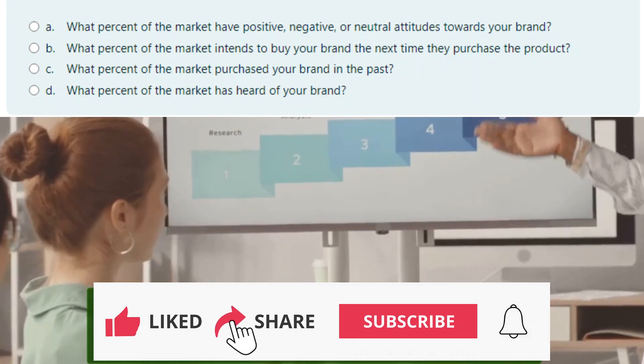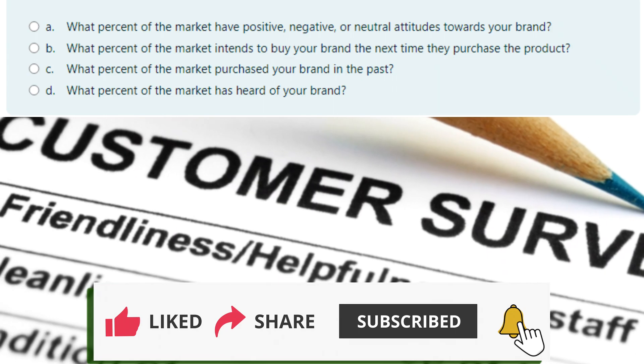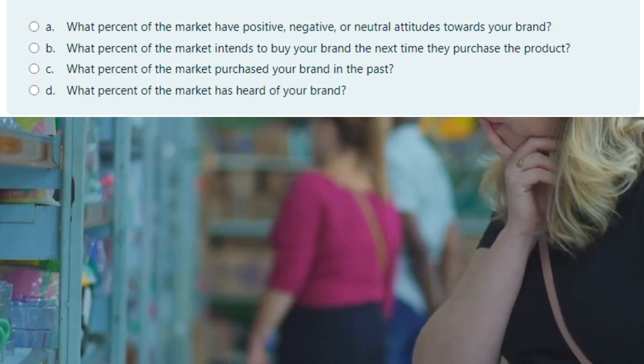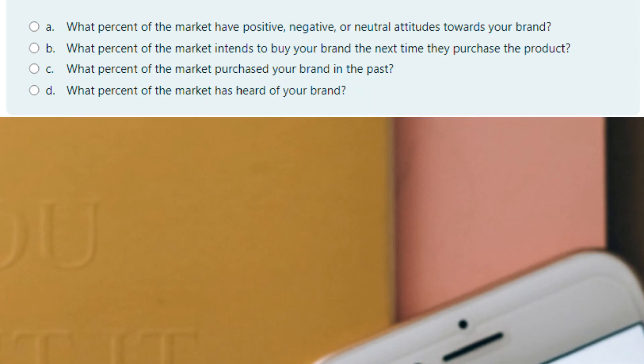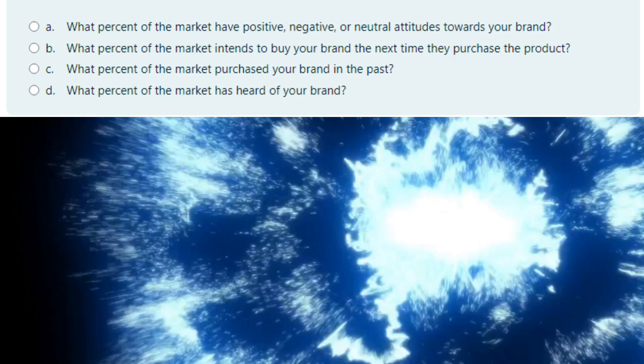Question 3: In the hierarchy of effects model, what is the right research question for measuring brand awareness? A. What percent of the market have positive, negative, or neutral attitudes towards your brand? B. What percent of the market intends to buy your brand next time? C. What percent of the market purchased your brand in the past? D. What percent of the market has heard of your brand?